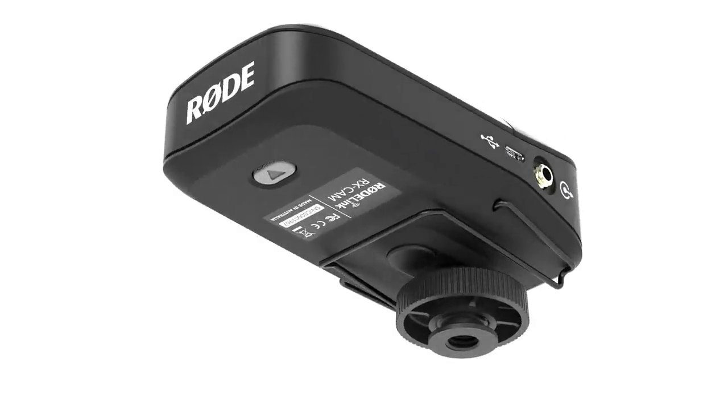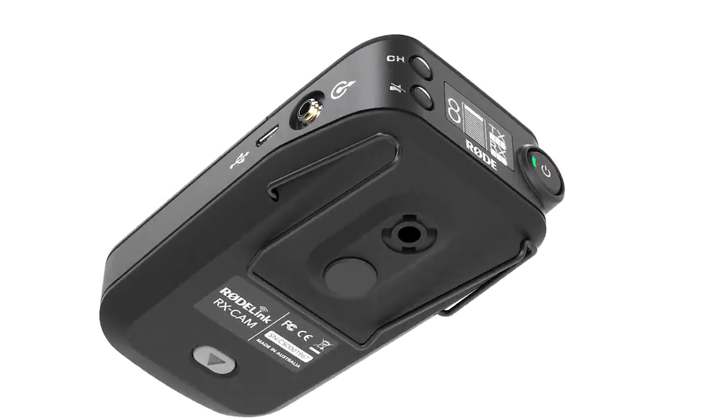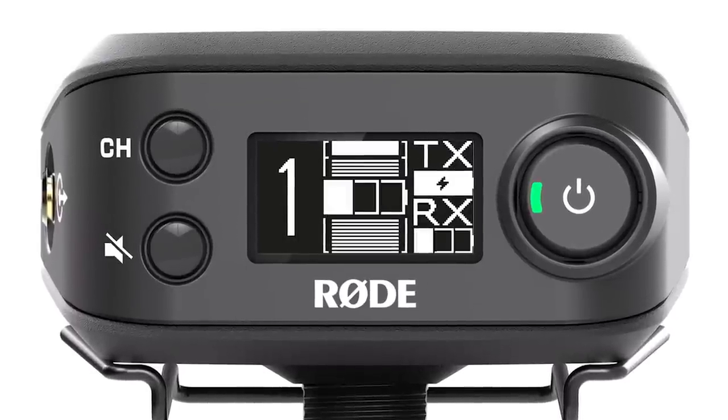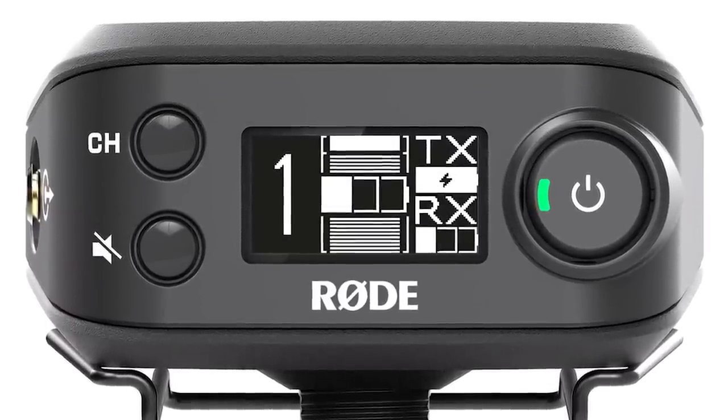The camera-mounted receiver has a removable hot shoe mount, enabling it to be used both on-camera and as a belt pack receiver, perfect for audio professionals running dual-system audio. A mute override function gives complete control to the operator, while the mute status, input level, and battery status of both the transmitter and receiver are displayed on the front of the unit.